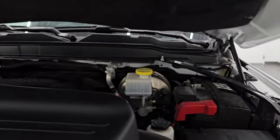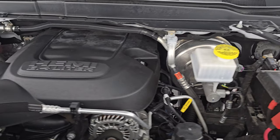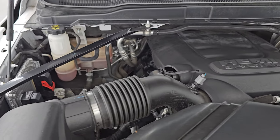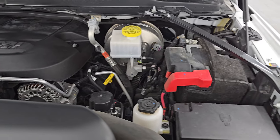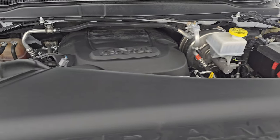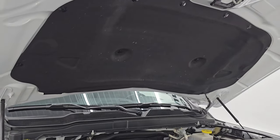Under the hood we have the 6.4 liter V8 Hemi engine with the MDS system. Engine bay is very clean, runs very smooth. Once again, this truck has been fully safetied and inspected by our service shop, has a fresh oil and filter change, all the fluids have been checked and topped off, and this truck is 100% ready to go. There is the emissions sticker. Shocks are doing a great job holding that hood up.